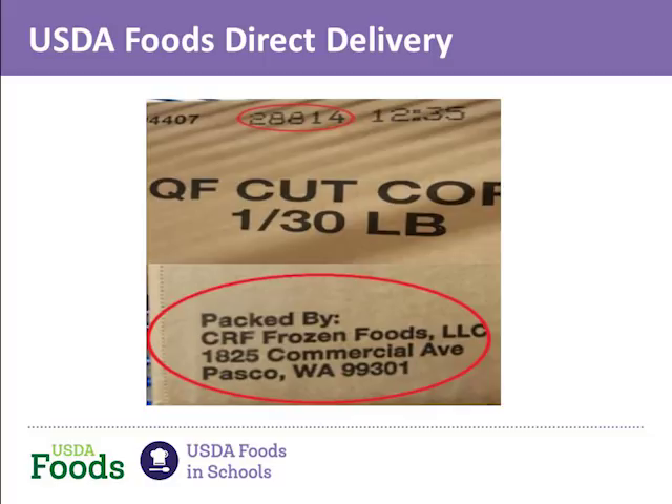This is also an opportunity to remind everyone why it's important that inventory comes in and you use it, because USDA food inventory should not exceed an amount needed for a six-month period.